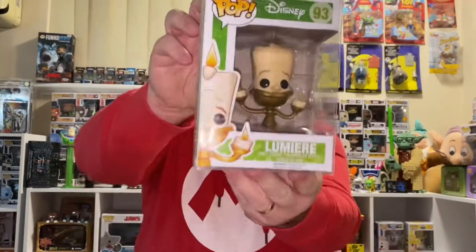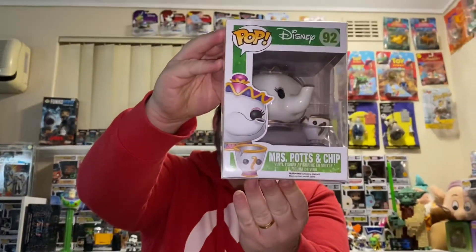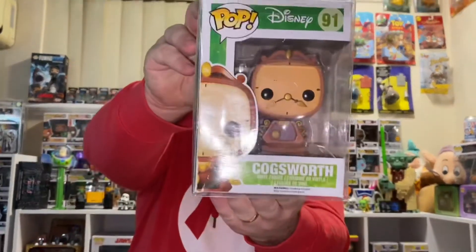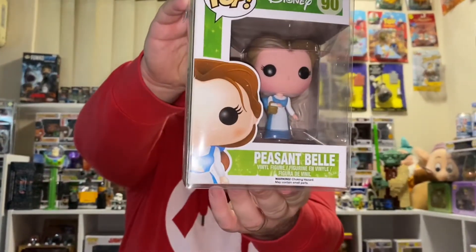Now this next lot will be my wife's favourite. Her favourite movie is Beauty and the Beast — I think she has every Beauty and the Beast pop. So here we go: 93, Lumiere. 92, Mrs. Potts and Chip. 91, Cogsworth. Number 90, Peasant Belle — that's her blue outfit.